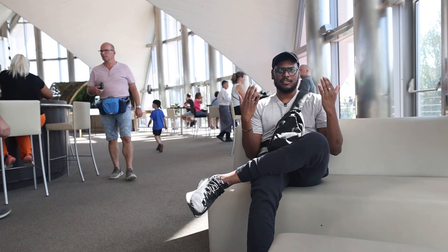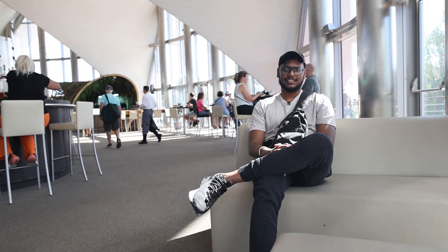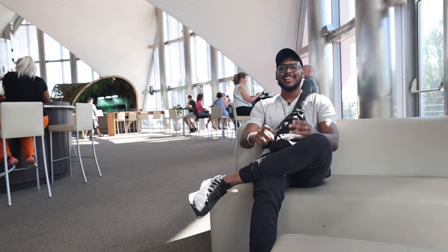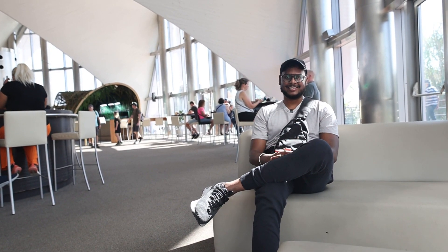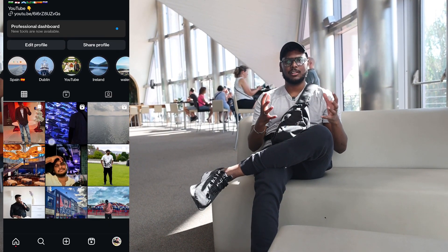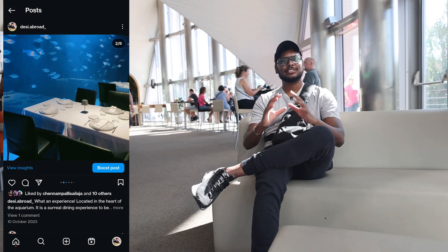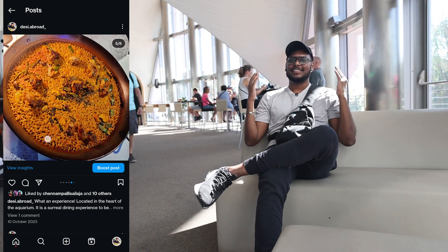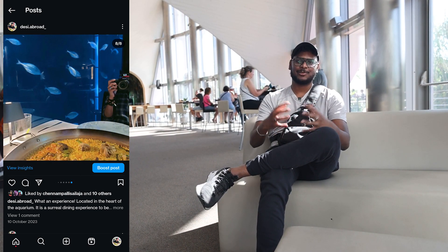I've just booked my lunch at Ristorante Submarino, which is an underwater restaurant, and I'm so excited. I've been trying Turkish food in Spain, American food in Spain — you might be wondering when I'm going to try Spanish food. Today is the time. I'll show you the beautiful restaurant and let you know how the food tastes.